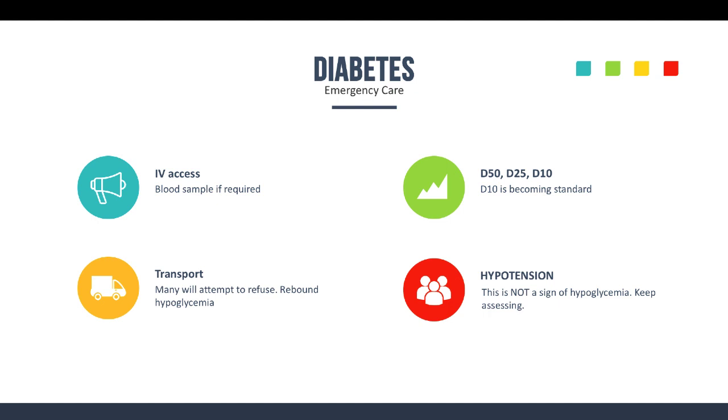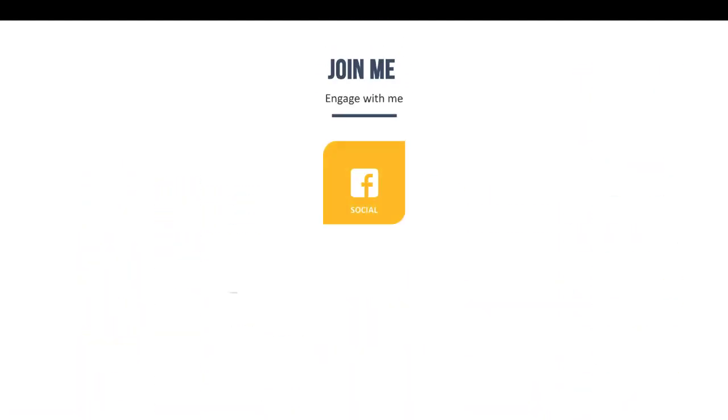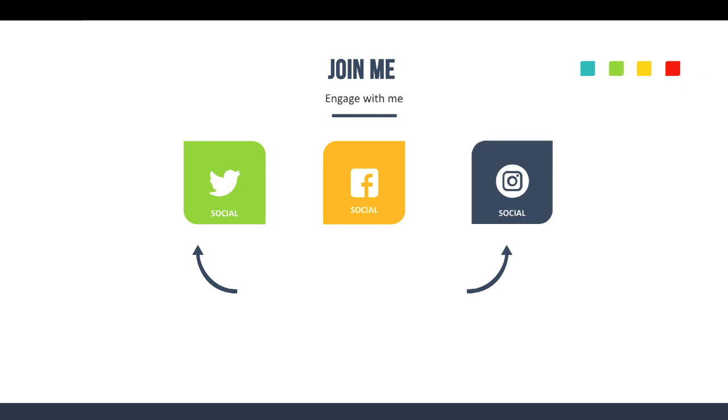That's it for this episode — short and sweet, focusing on key elements and bringing stuff home. If you have questions or something isn't clear, go ahead and research it further. I encourage you to join me and engage on social media — you can find me on Twitter or Instagram at EMS Office Hours on both channels, or on Facebook at facebook.com/theemsprofessionals.